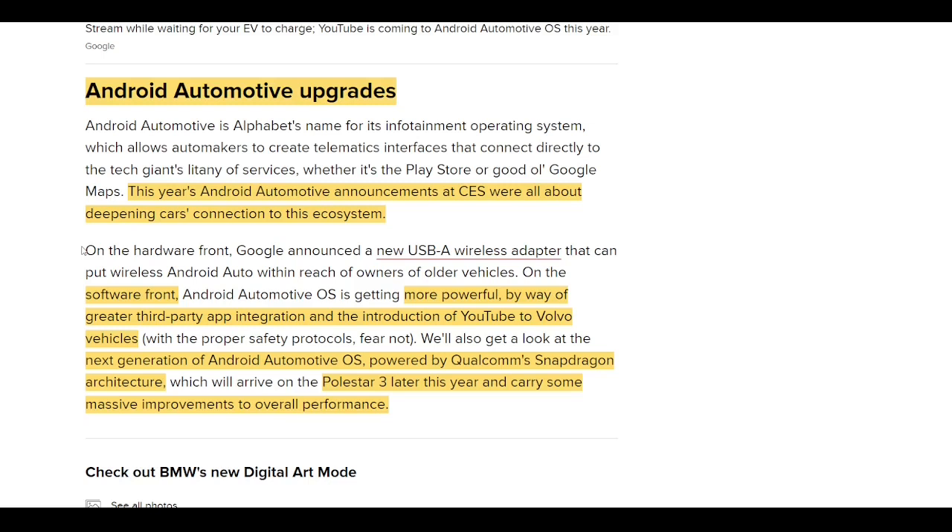A quick summary of all the updates announced at CES this week: this year's Android Automotive announcements were all about opening the car's connection to the broader ecosystem. From a software end, the operating system is getting more powerful through greater third-party app integration and the introduction of YouTube to Volvo vehicles — which will likely bleed down into Polestar. We also got a look at the next generation Snapdragon architecture coming on the Polestar 3 later this year, carrying massive improvements to overall performance. Volvo and Polestar are creating great relationships with Google and Qualcomm.